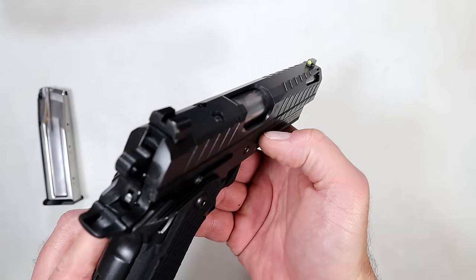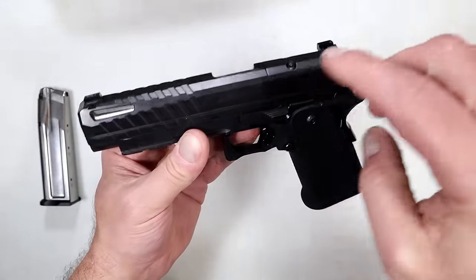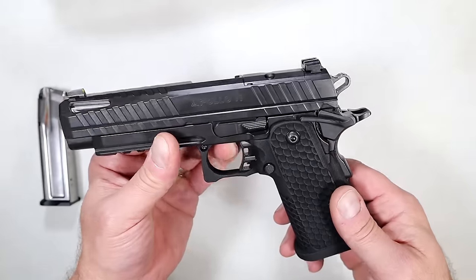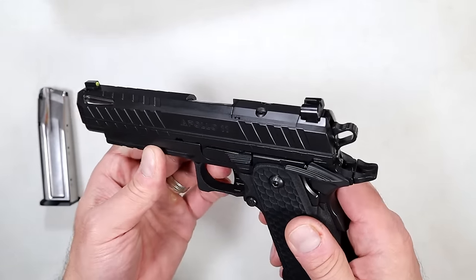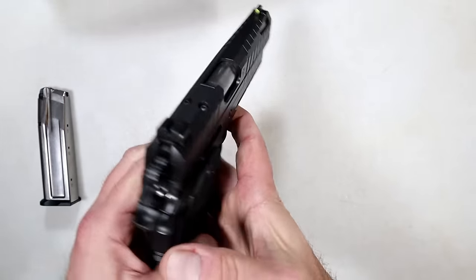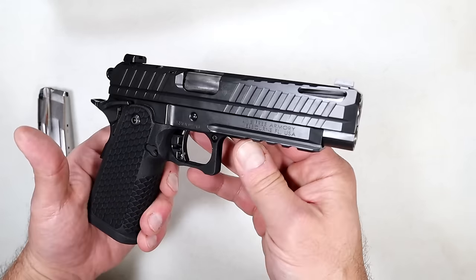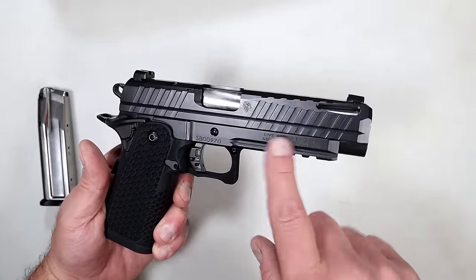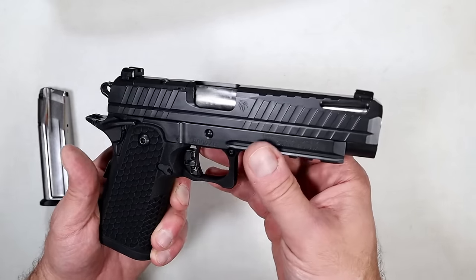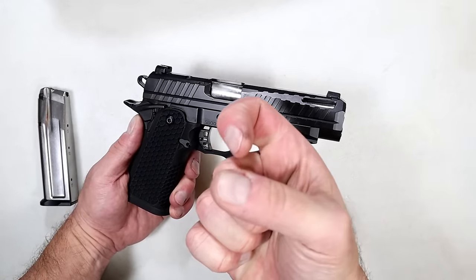I love that tritium front dot even without an optic, but putting a dot on there and sighting it in is the plan. I'll eventually get out to my outdoor range, ring some steel, and show you what this thing is capable of. It's value-priced and a value all around, but in no way is it cheap — it matches up with the competition's $2,500 2011s easily based on my experience so far. If you like videos like this, please subscribe and share. I always appreciate the thumbs up. Thanks for watching and stay safe.